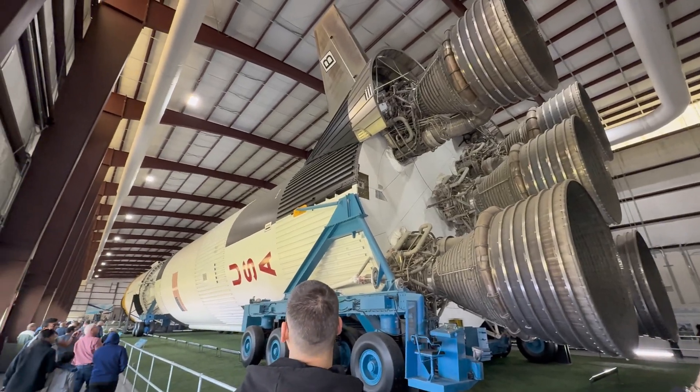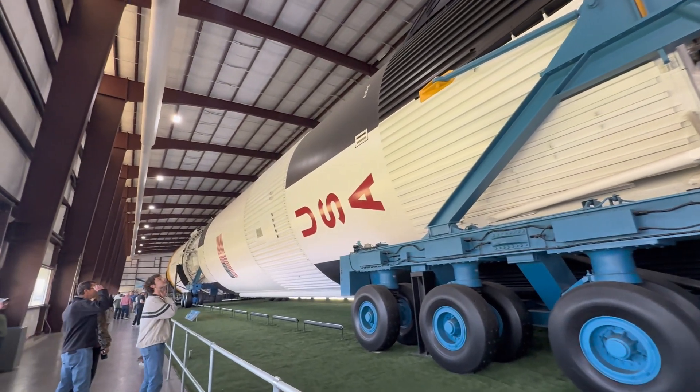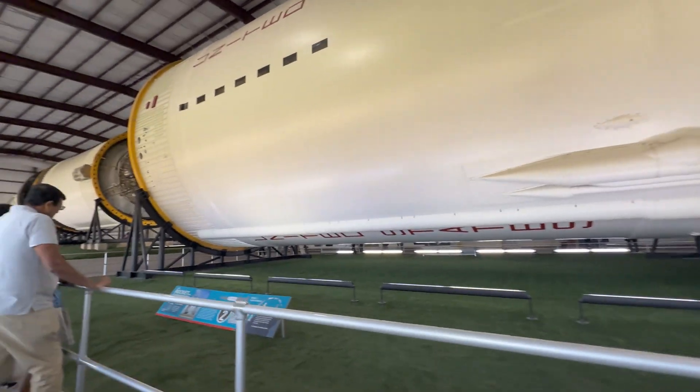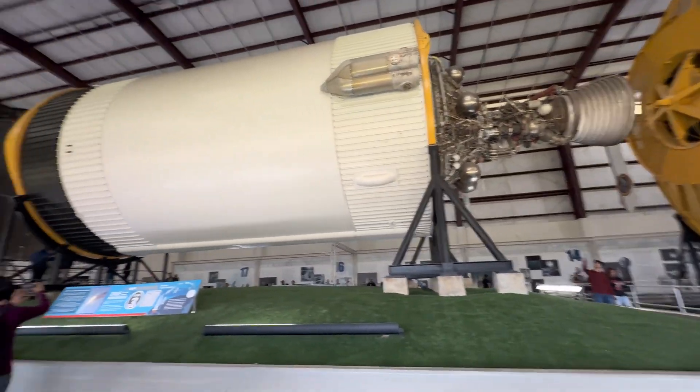Saturn 5 is my absolute favorite thing out of anything at NASA, and I'd bet it will probably be the coolest thing you see if you go. Be prepared to take a lot of pictures. Stepping into the Saturn 5 building, you see it with a height of 363 feet — well, a length now, since it's on its side. This thing is absolutely massive.